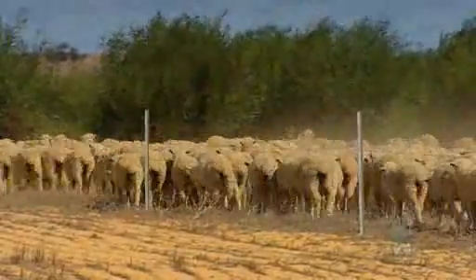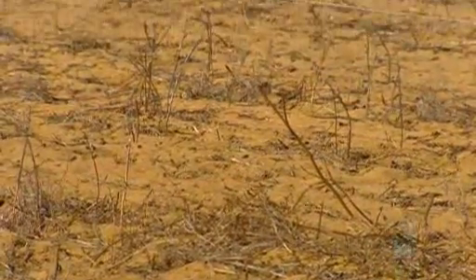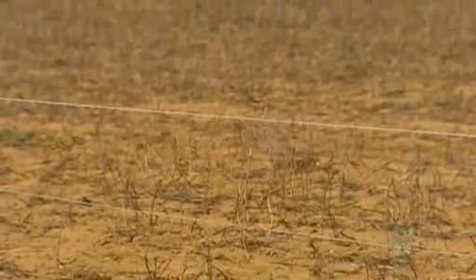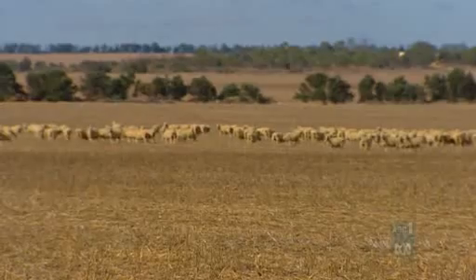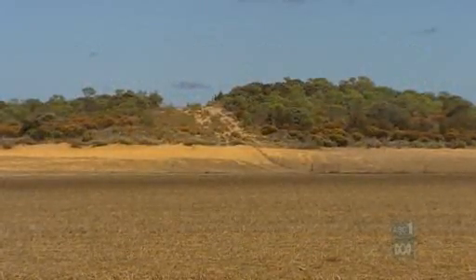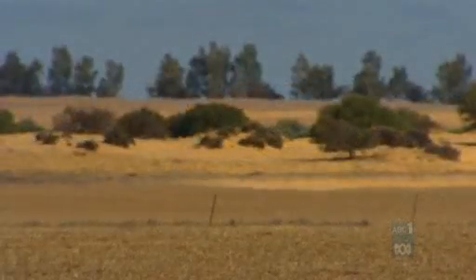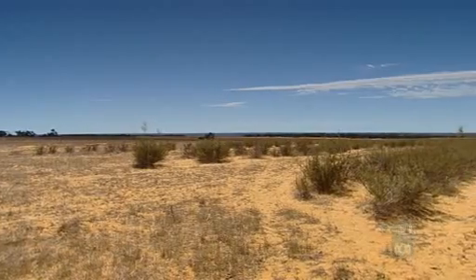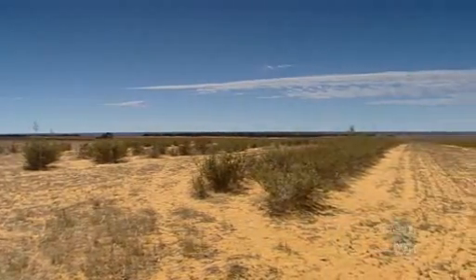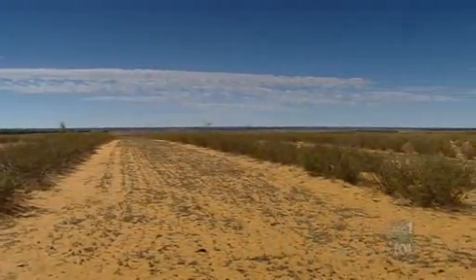Don Nairn is an advocate for a grain and graze system, rotating his sheep on cereal crops and stubble. But there's a limit to the profitability of this system. The solution, he believes, is to get some value out of the 10% of his farm on hilltops and rises, which is prone to wind erosion and no good for growing wheat or lupins. Since 2004, he's been growing forage shrubs like tagasaste to repair the land and provide feed and shelter for his sheep.